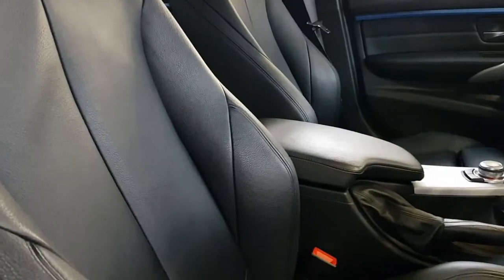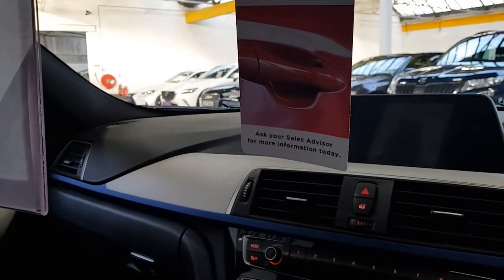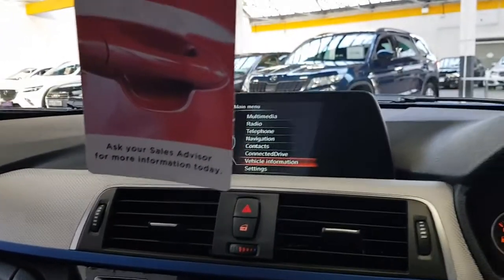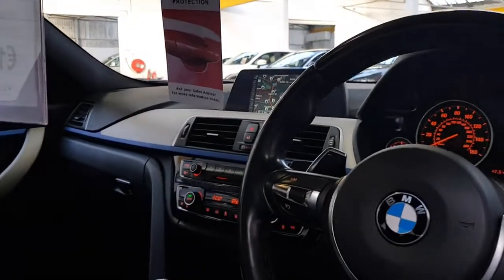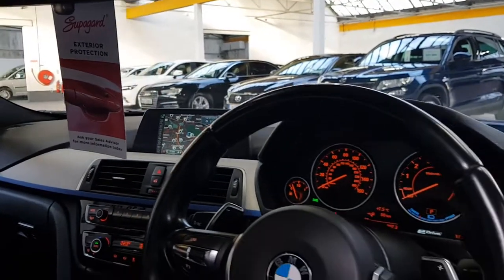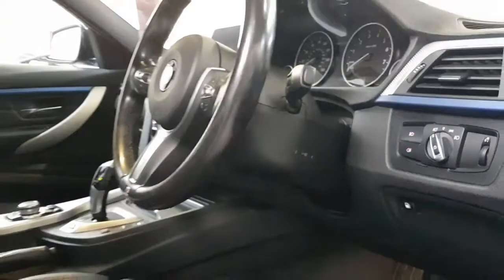Adjustable bolsters — you can see the button there that adjusts the width of the lower and the back bolsters. Eight-speed Steptronic gearbox linked in with the hybrid system, and the usual BMW iDrive system as well — just a lovely system to use, very easy. This one has USB, auxiliary, Bluetooth for music streaming, enhanced reversing camera, sat nav, cruise control, automatic lights and automatic wipers.